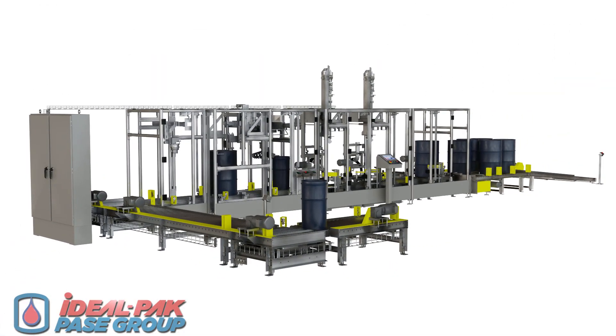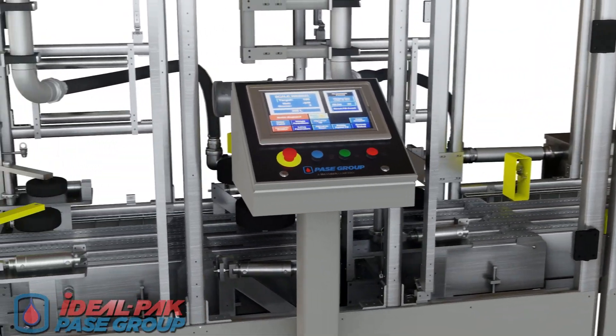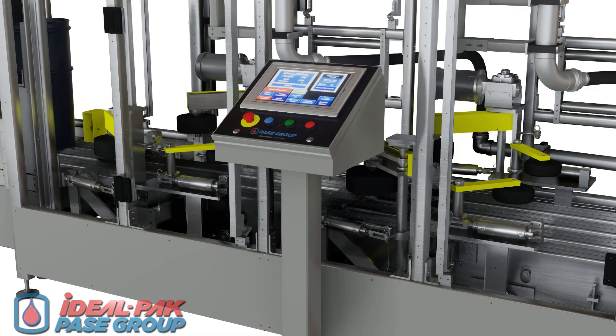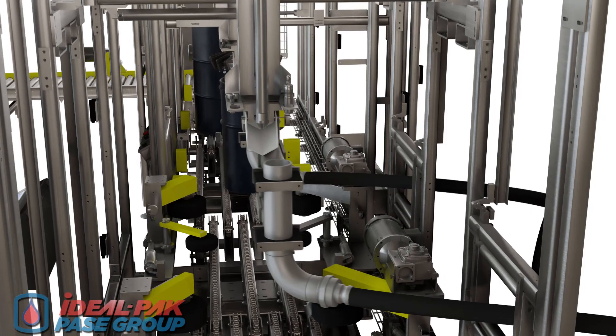Additional features and options of the Pace Group auto drum filling system include an interlocked Lexan guard package that encases the entire machine with easy access to all areas, a large color HMI touch screen on an independent pedestal, and integrated automated flush tubes at both filling stations.